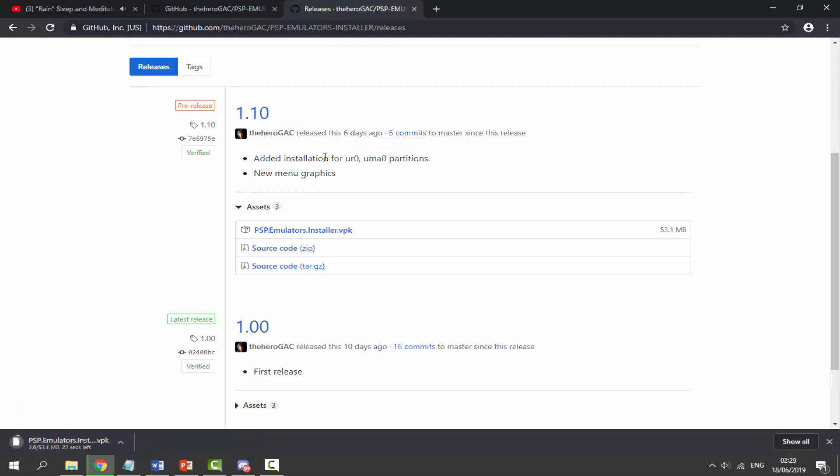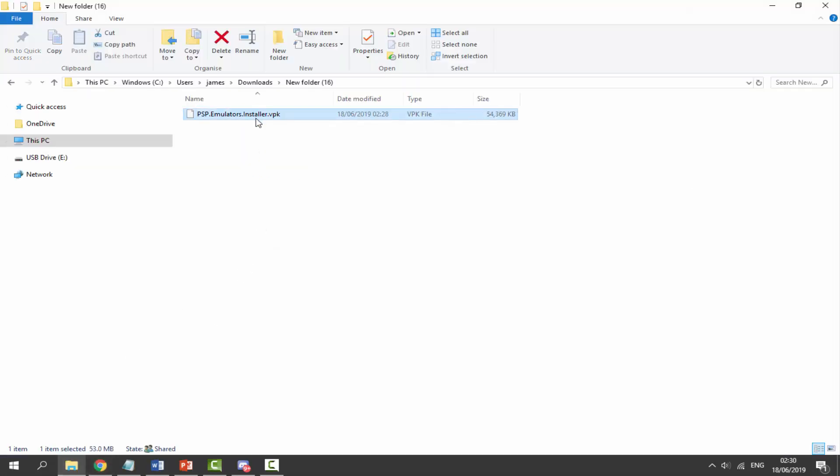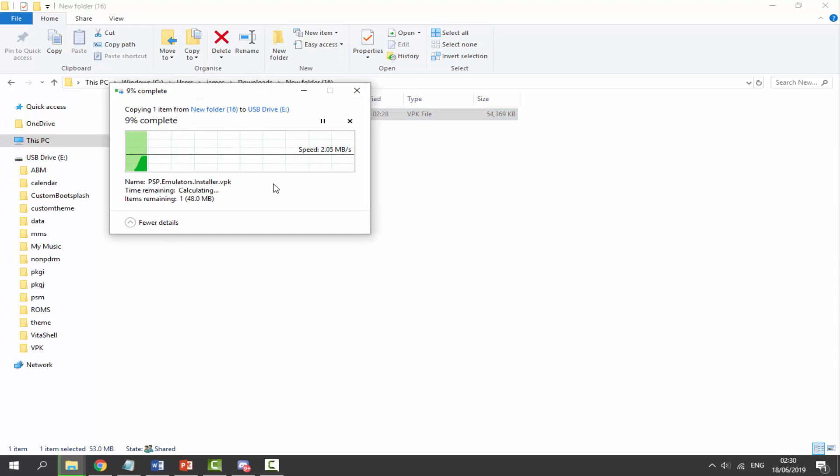Just click on the PSP Emulators Installer VPK, give it a few seconds to download — it's a pretty small file, around 60 megabytes. Once it's finished, go to your computer's downloads folder, find the VPK, select it, and simply drag and drop it to the root of your PS Vita or PSTV.